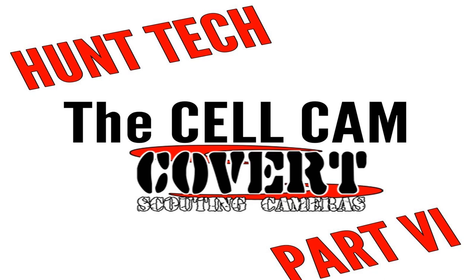When does the cell camera enter the market? We were not the first, but we were the first to have an affordable cell camera — with a $10-a-month plan for about 1,000 pictures, or $19.99 a month for unlimited. That was back in 2011, and the model was called the Spec Ops. So Covert has been in the cellular trail camera business since 2011 — that's seven years of this technology, and it feels like it's just getting going.